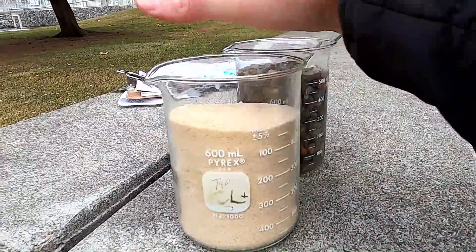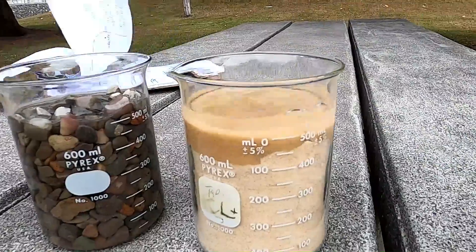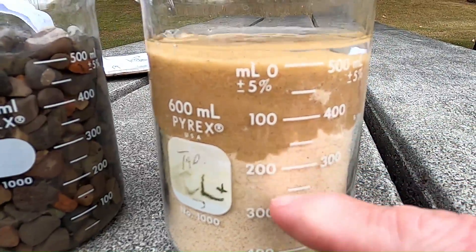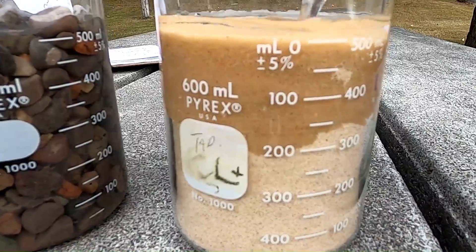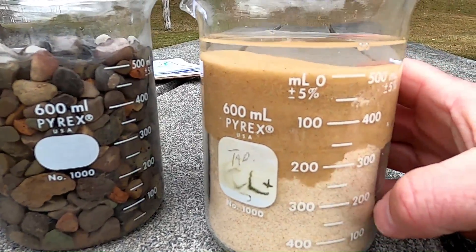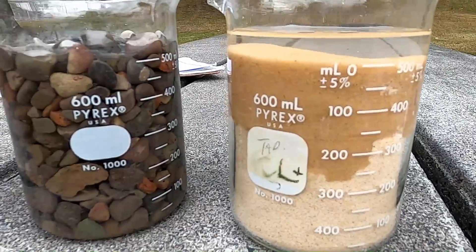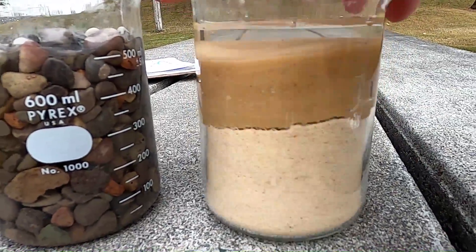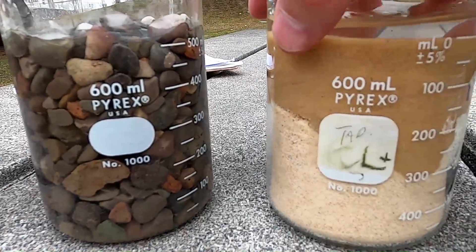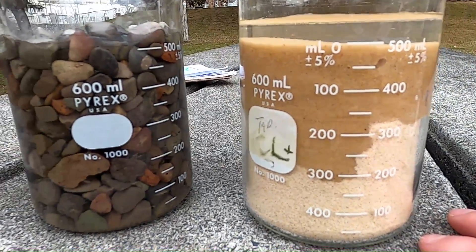Now let's try the sand. As you'd expect, it takes much longer for the water to work its way down. You can see it bubbling at the top because the water is displacing the air, and you can see the water starting to track down under the influence of gravity. It takes quite a bit longer to get through the sand than the gravel — this is a much lower permeability material. Even though the amount of water we add to each is about the same, so the porosity is comparable, the water moves far more slowly through the sand.